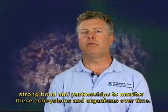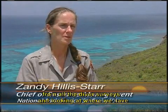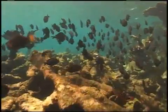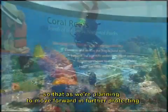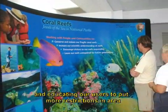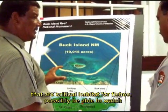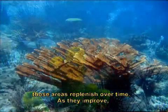We are taking the information from the fishes and marine habitat from all the diver surveys and looking at where we have high diversity spots or critical fish habitat, so that as we plan to move forward in further protecting and educating our users, we can put more restrictions in areas that are critical habitat for fishes, and possibly be able to watch those areas replenish over time.